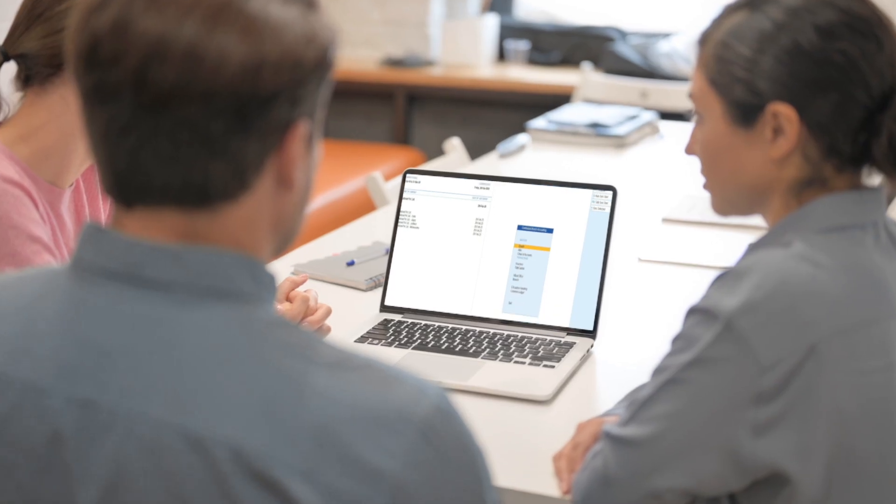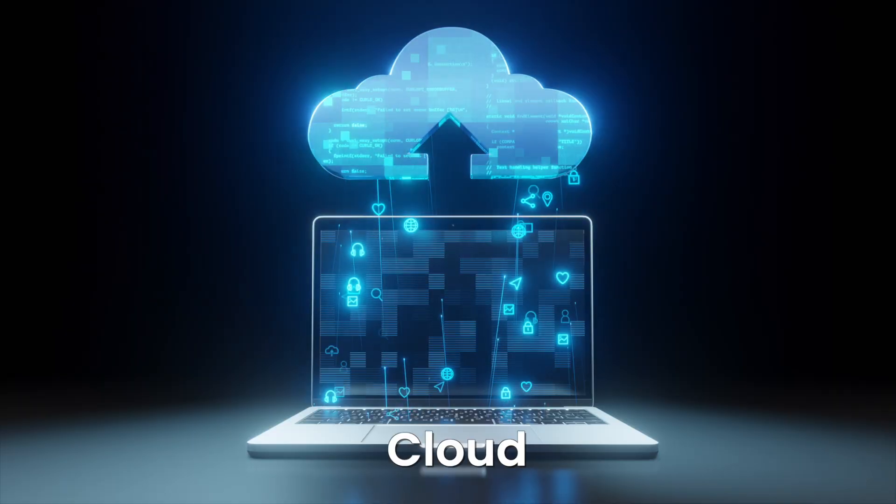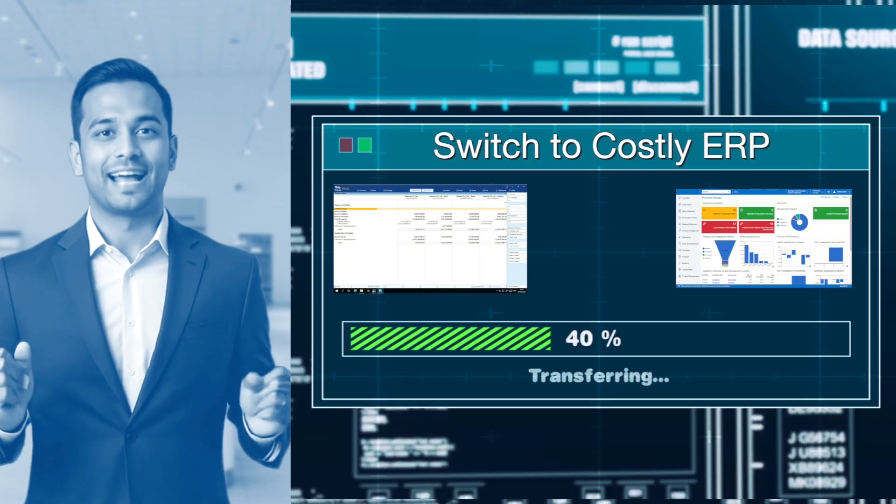His IT and accounts team tried multiple workarounds — creating group companies, data synchronization, cloud or RDP. Nothing worked seamlessly. Mr. Shah wondered: is moving to a complex ERP the only way?